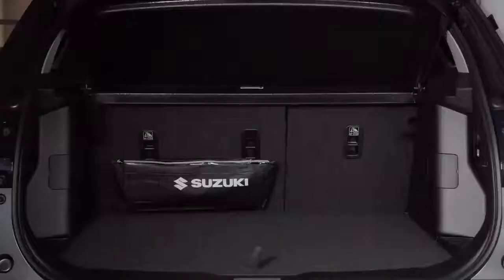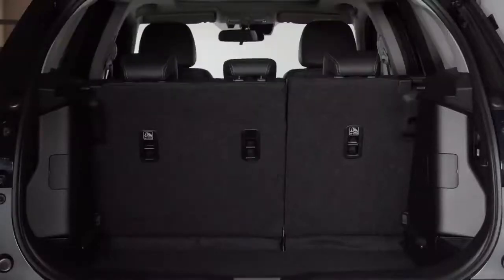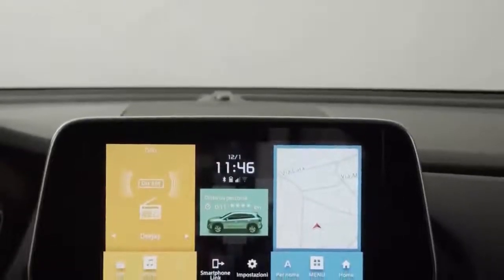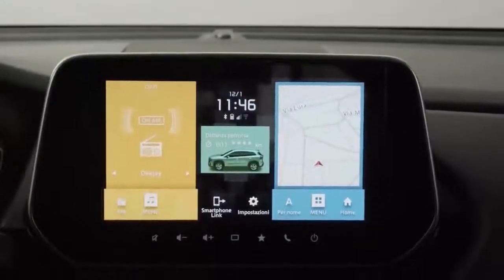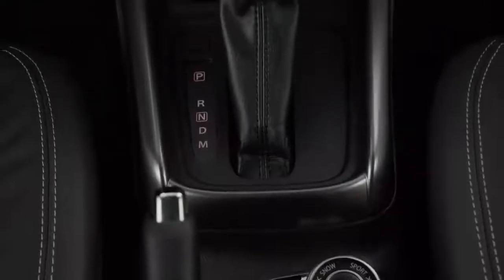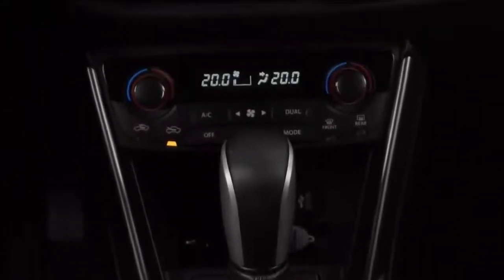Build quality is something of a mixed bag, with some very hard and unforgiving materials meeting some quite impressive engineering. The glove box lid, for example, feels quite cheap, but it's soundly manufactured and you know it's robust enough to cope with years of use and abuse. The same goes for some of the switchgear, which doesn't feel great at your fingertips, but definitely feels substantial and durable.